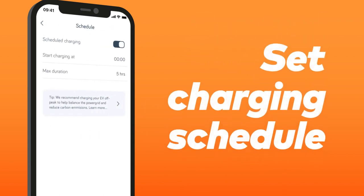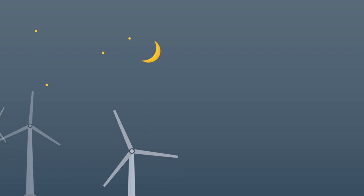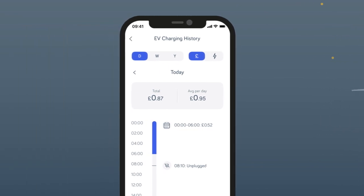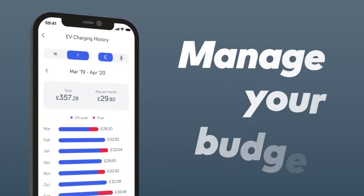You can set a personalized charging schedule or sync to a special EV tariff to charge at off-peak times when energy is greener and cheaper. And after you've charged, it lets you see how much energy you've used by day, week or year in pounds and pence, helping you manage your budget.